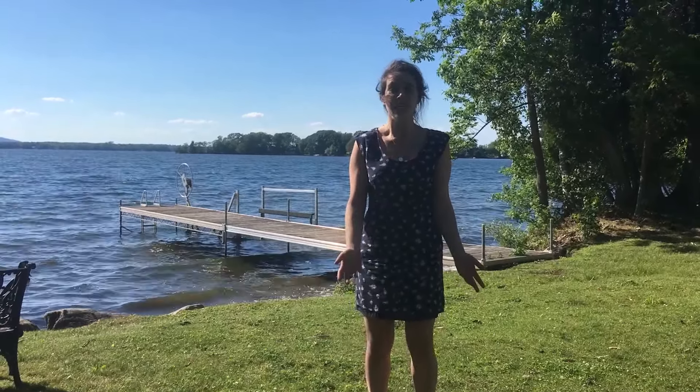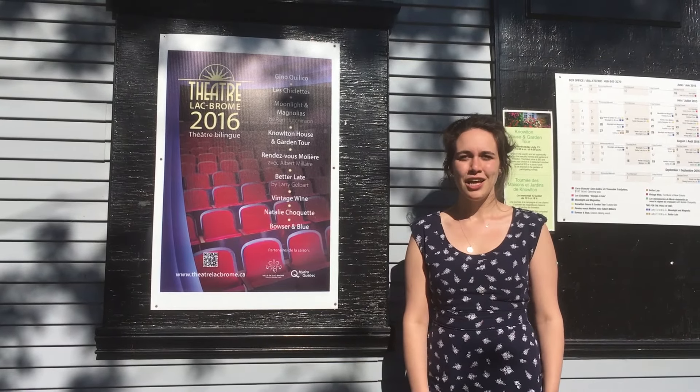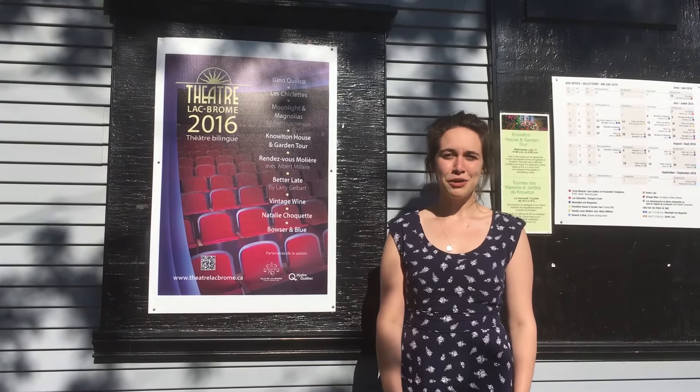To round off your day in the country, why not join us for a performance of Moonlight and Magnolias here at Theatre Lake Brougham at 6:30 p.m. on the 13th of July. Find us online at theatrelakebrougham.ca